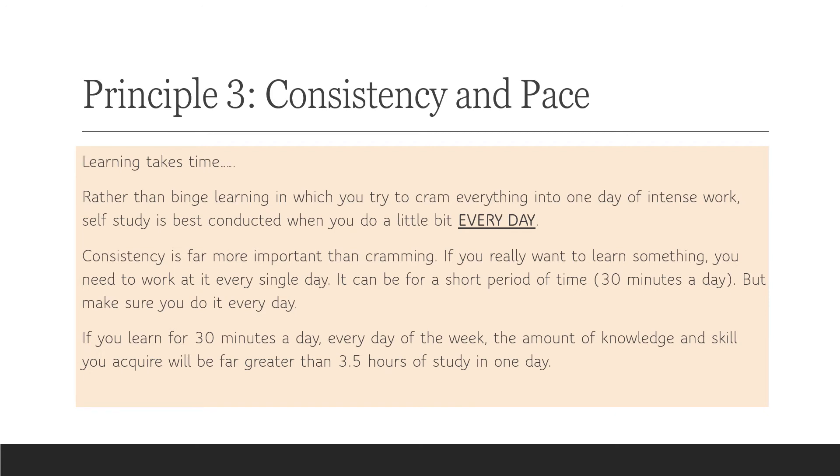My suggestion is that self-study is best conducted when you do a little bit every single day. It's better to do short sections — say 30 minutes, 40 minutes, even 15 minutes — every single day, rather than trying to cram everything into one day. If you're learning something, learn it every single day: do small pieces and work forward.